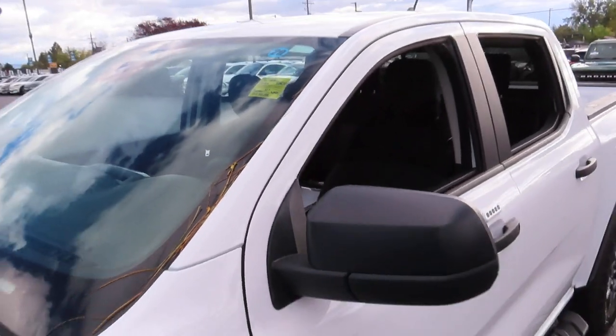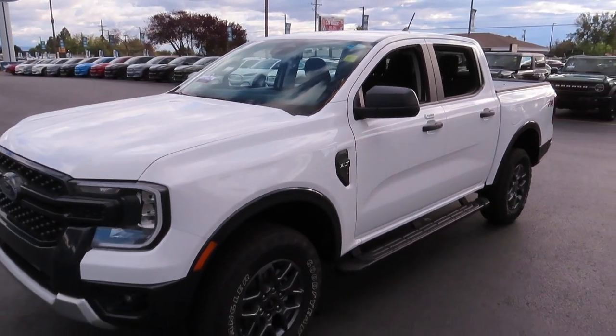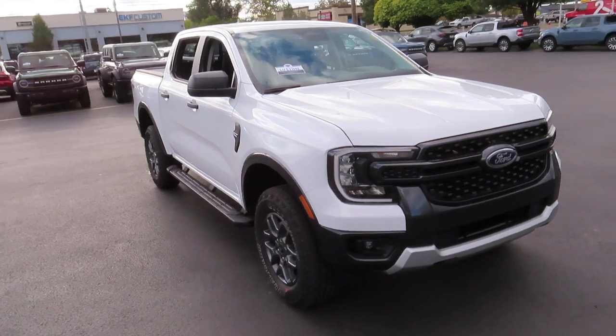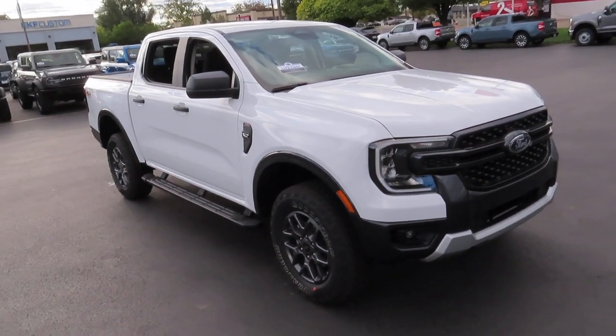Hello everybody and welcome back to Ed Kinley Ford. Today I'm here to show you this 2024 Ford Ranger XLT. This vehicle does qualify for our lifetime engine and transmission warranty at no cost.